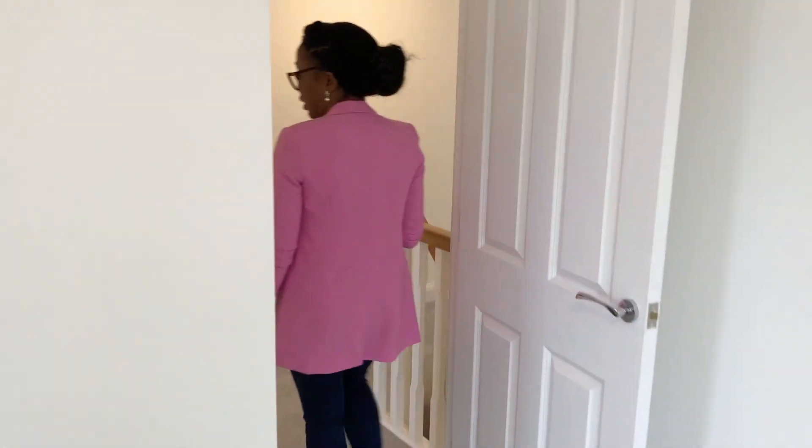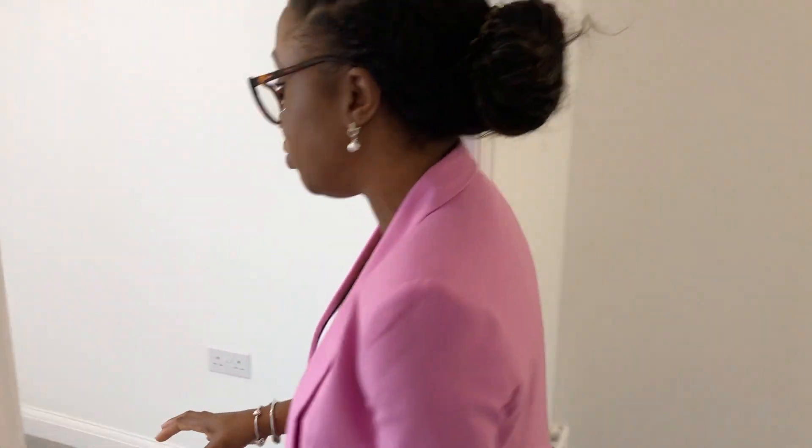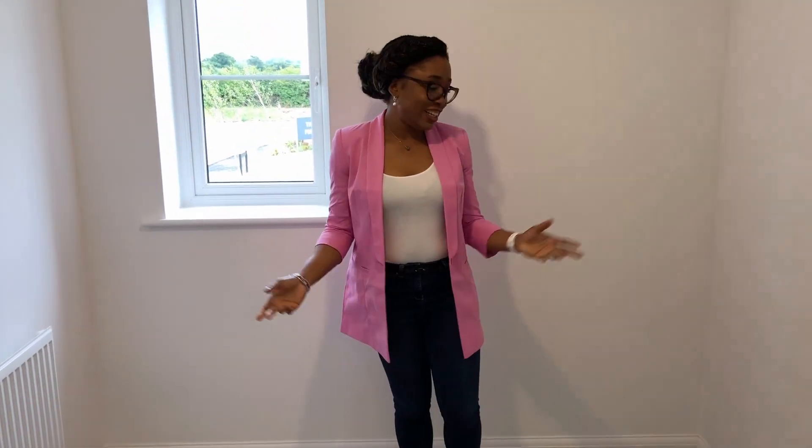We moved to the third bedroom, which is the smallest. This room can contain a single bed, a small wardrobe and a study desk. At the moment it's my husband's office as he is working from home — so yeah, that's the plan for this one.